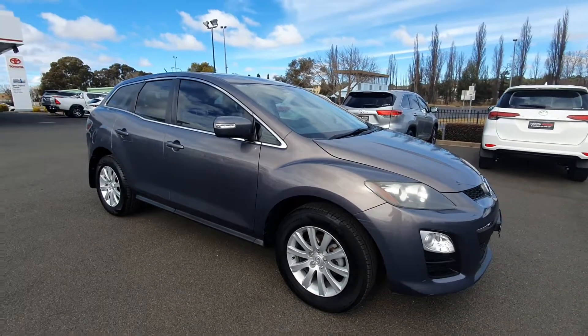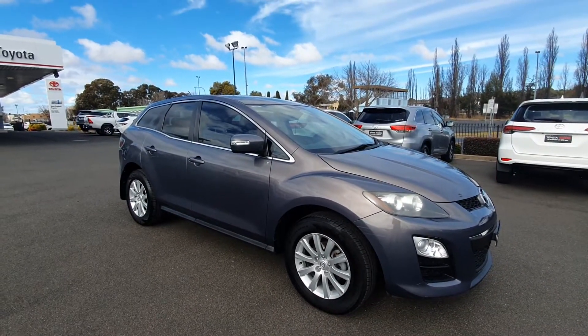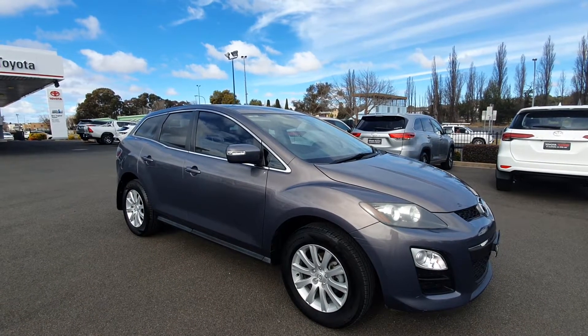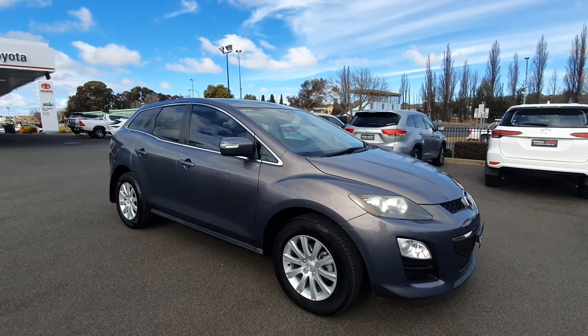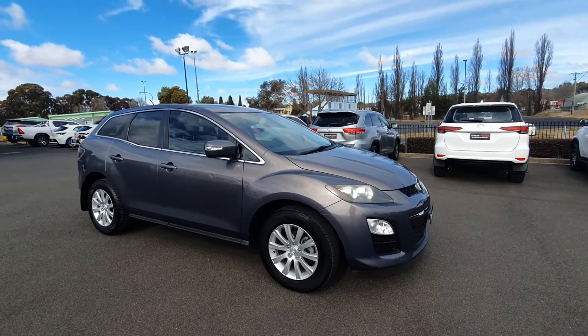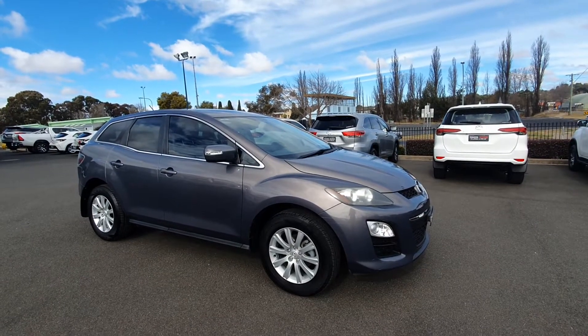This vehicle has done 105,000 kilometres just a little over. It's just had a service with us here at New England Toyota — we serviced it at 105,000 kilometres only last week. It does have registration until the third month of 2021.